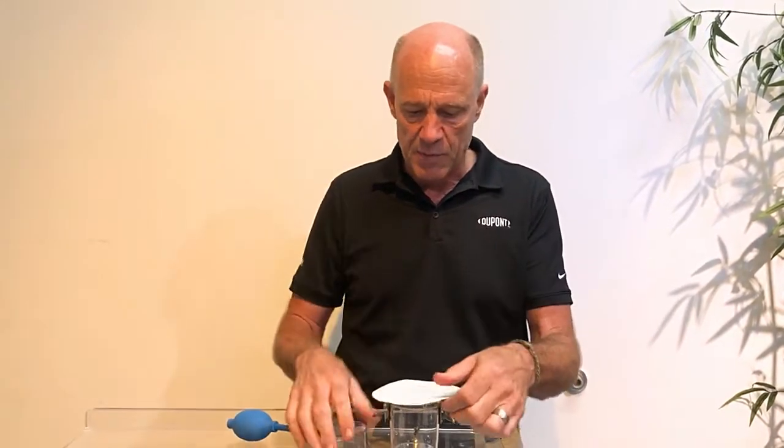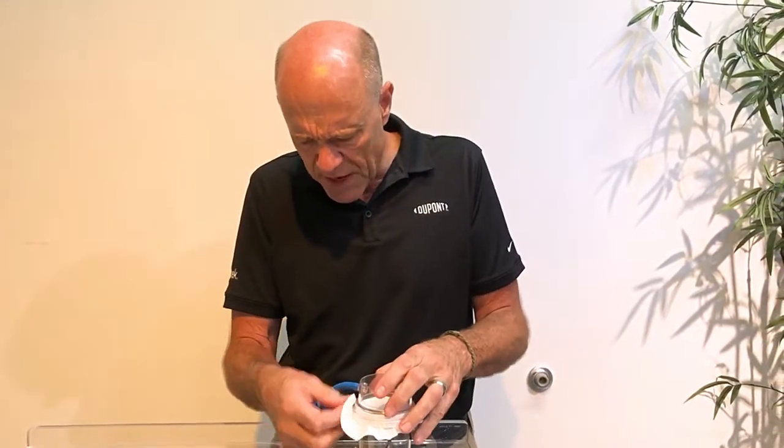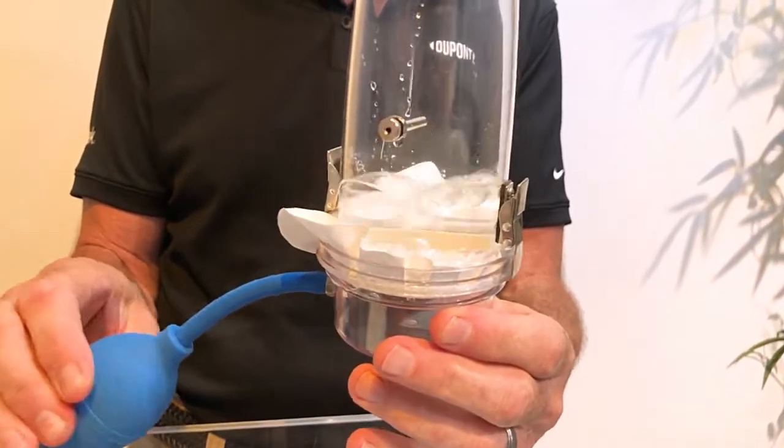Now let's do the same thing with Tyvek. I put Tyvek in here and clamp it on the chamber. Tyvek is indeed an air-permeable material. It's highly breathable right out of the box. Tyvek breathes just fine.